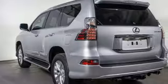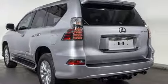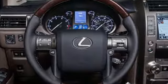Auto dimming mirrors, heated steering wheel, intuitive park assist, and heated and ventilated leather bucket seats.